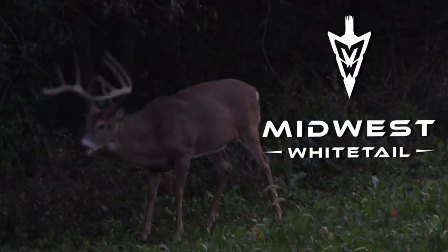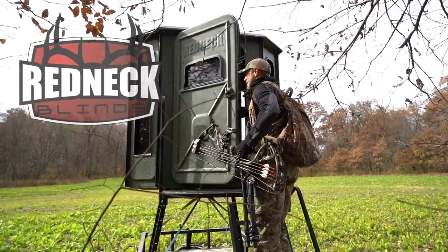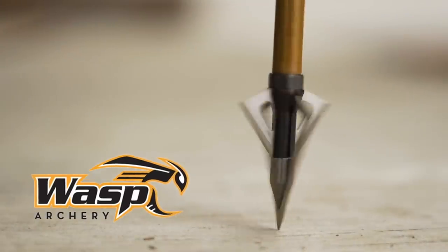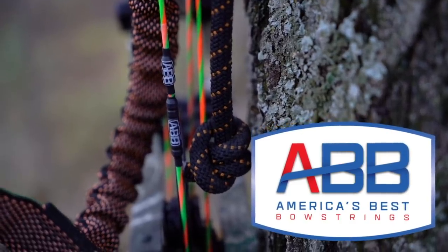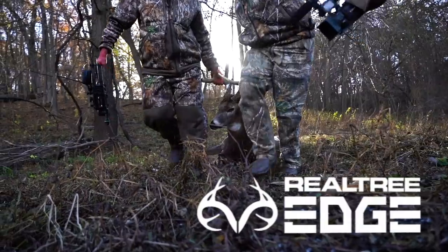Realtree's Midwest Whitetail is brought to you by Ozonics, Redneck Blinds, Wasp Archery, Spot Hog Releases, RTP Outdoors, America's Best Bowstrings, Hoyman Tree Saws, and Realtree.